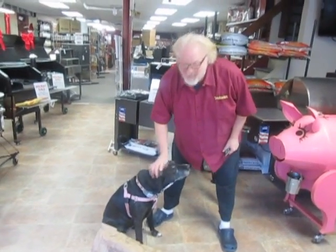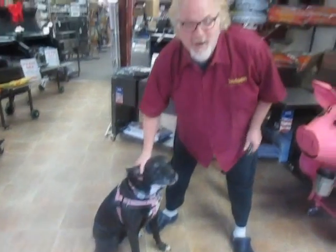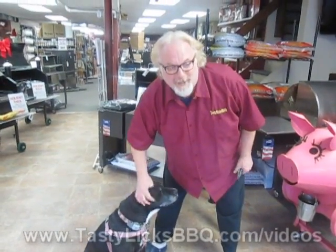Hey folks, Fred Bernardo, the smoking guitar player at Tasty Licks BBQ, and this is Lily, the smoking retriever — the only dog on earth that likes charcoal as one of her snacks.